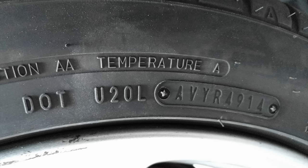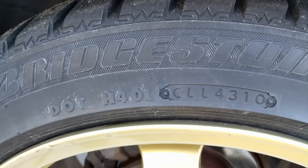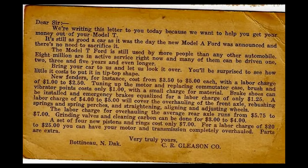A couple other examples: this tire was produced in the 49th week of 2014, and this tire the 43rd week of 2010. Tires made prior to the year 2000 only contain a three-digit date code, and hopefully most of those tires should be off the road by now.